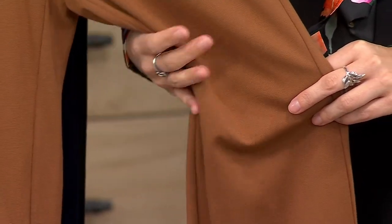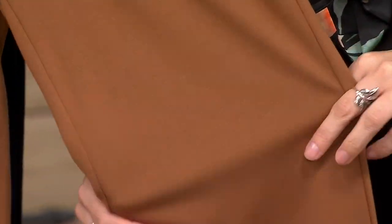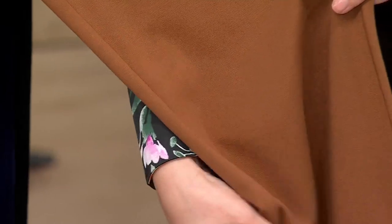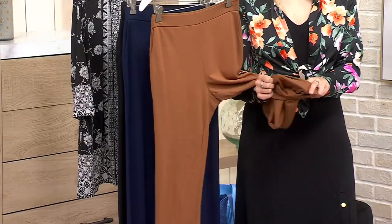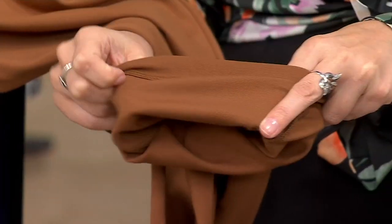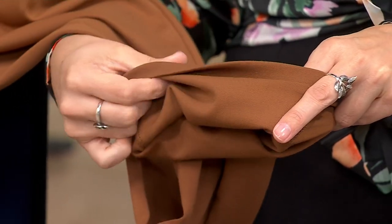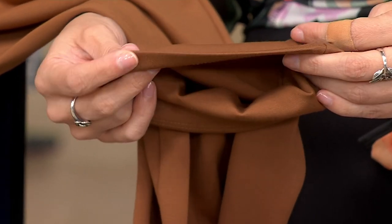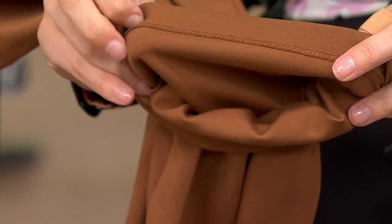a rayon, nylon, and spandex blend that is incredibly soft and drapey. Whereas rayon, nylon, spandex in a ponti knit will have more substance to it — we do have a ponti knit coming up today that is more of a structured double knit. This is a really soft, drapey knit — stretch in every direction, very fluid drape to it. It's a great weight too, so it's not a pant you have to wait to wear. Even if it's still a little chilly out, throw them on with some ankle boots and you'll be fine, but you won't be too hot when we get into the warmer weather.